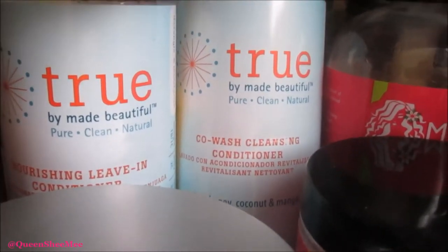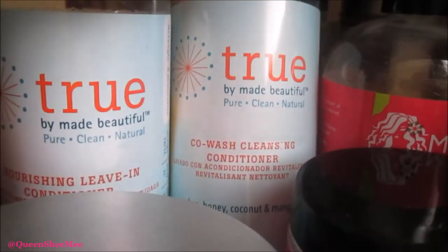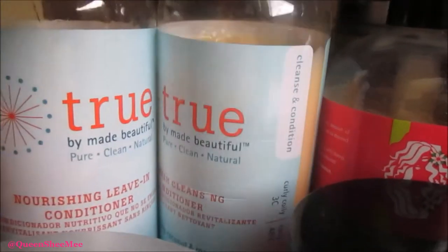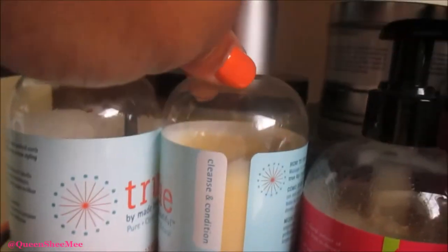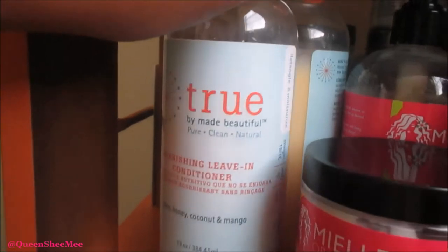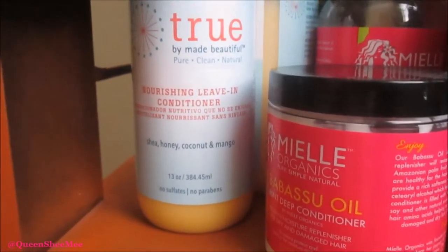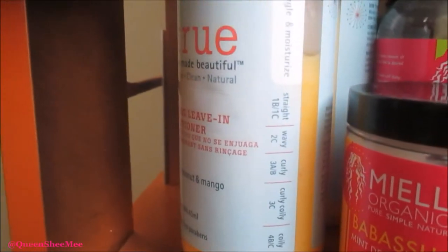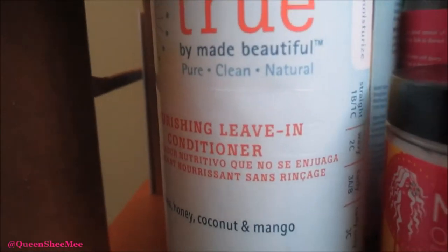Look at how much I've used of this bottle — it's way down from the top. Now let's get into the leave-in conditioner. First of all, look at this big bottle of leave-in conditioner — who sells a bottle like this? By Made Beautiful, because they love us naturalistas so much.